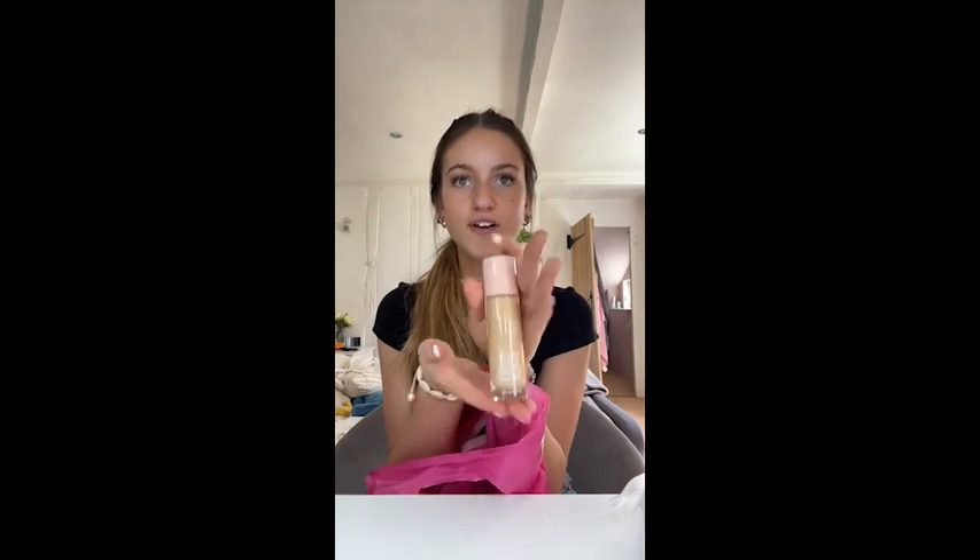Oh my god, I'm so excited - I got this Elf Halo Glow. I don't wear foundation but for prom I kind of want some coverage, so I thought I'd try this out. I got it in shade two because I feel like three was going to be too dark. I'm going to do a full face prom makeup video so I'll try it out then. Everyone said it was really good, and I do actually think it matches quite well.